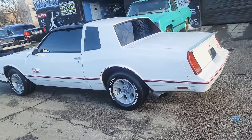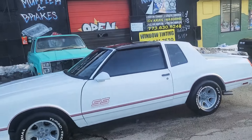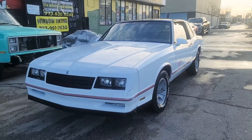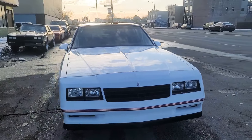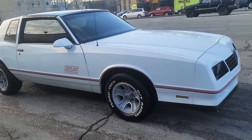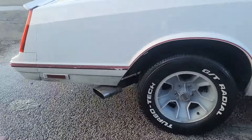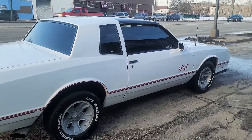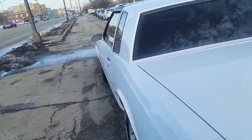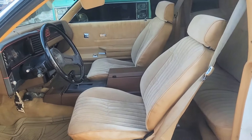It's a 1987 Monte Carlo SS T-top. It has a 5.7 350 motor. It's real clean — it came from Georgia, so it ain't got no rust on there. It's a nice T-top, real clean. It's a 1987 and it has that saddle interior — that's really rare to come by. That saddle interior.